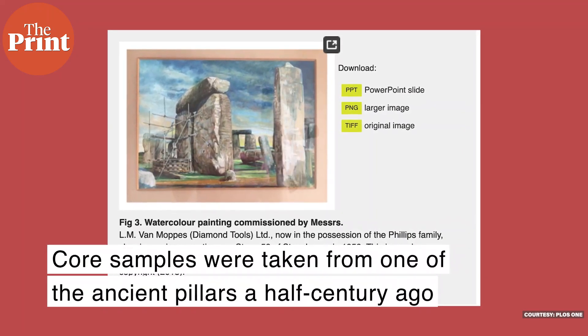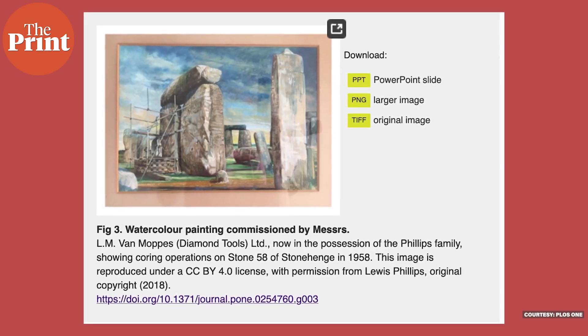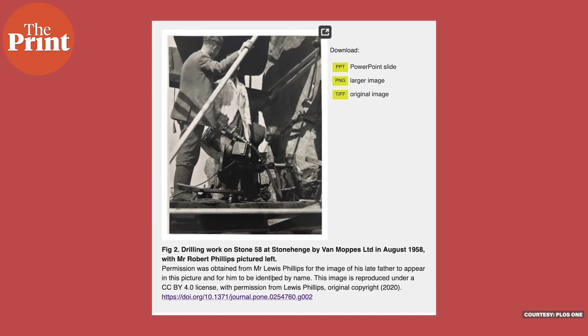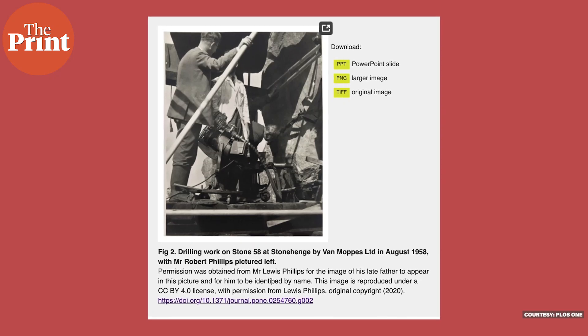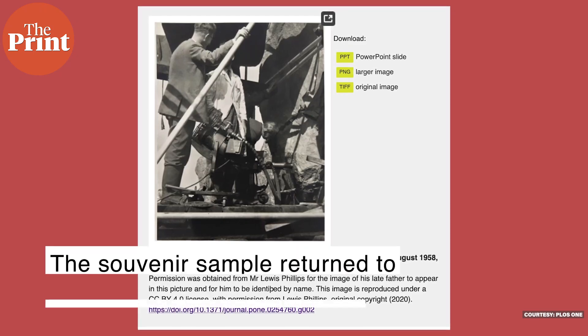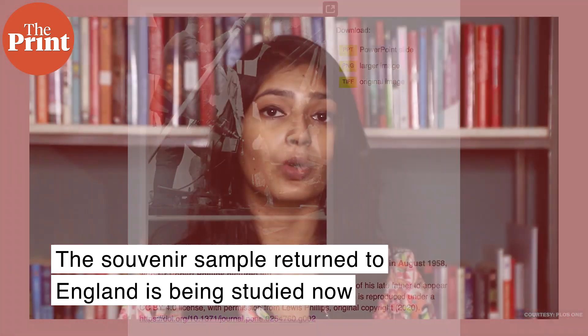Now, using a core sample taken from one of the ancient pillars a half century ago, scientists have been able to shed some light on the composition of the monument. Before it got its protected status, workers in 1958 hired to restore the monument drilled into one of the stones and extracted core samples. Parts of one core were discovered in a museum in 2019; another was held as a souvenir by a worker who immigrated to the US; and a third has never been found.